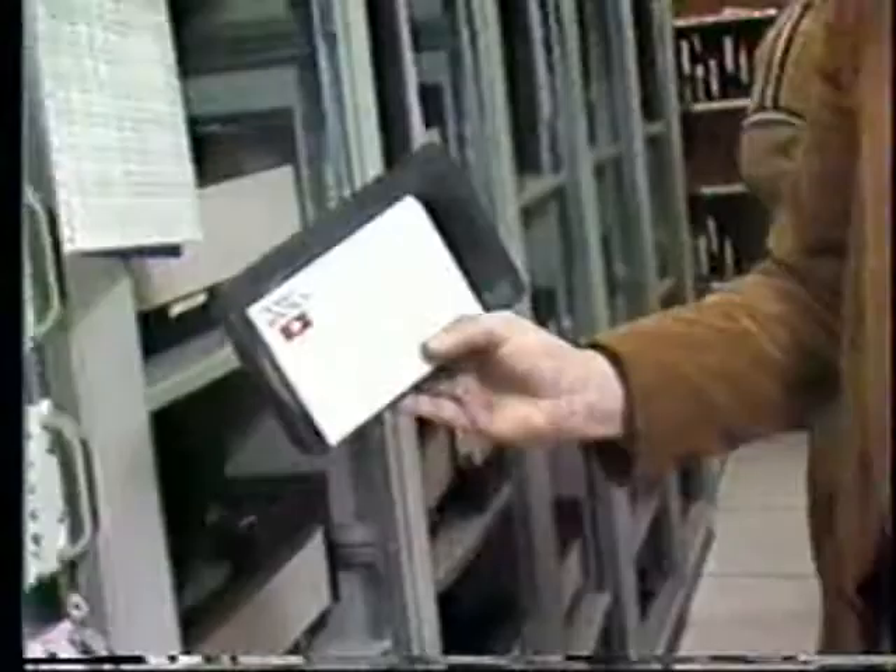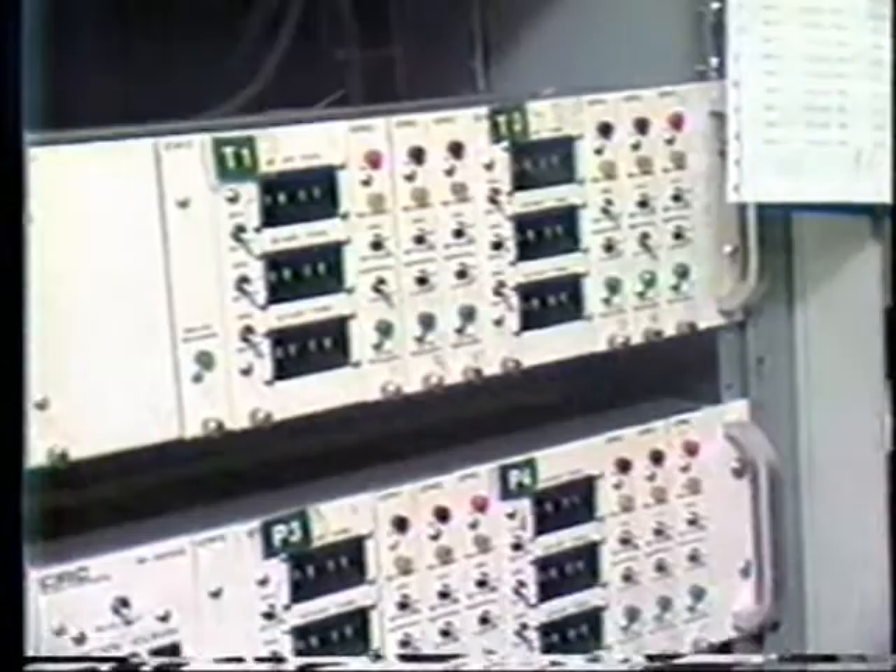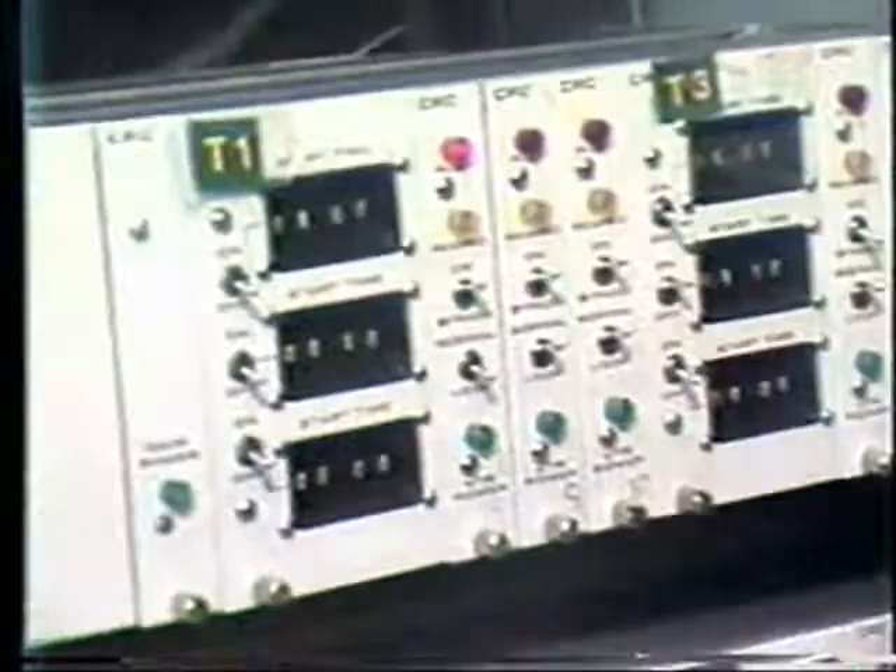The tapes are loaded into the machines. The operators come along and set up a clock which will start the machine. They program the CRC cards so that the reel will play completely through. When you think about our 30 channels, part of them are originated from Cube, from our playback facilities. Part of them are satellite feeds, part are microwave feeds, part are local stations — a number of different sources for your different TV channels.